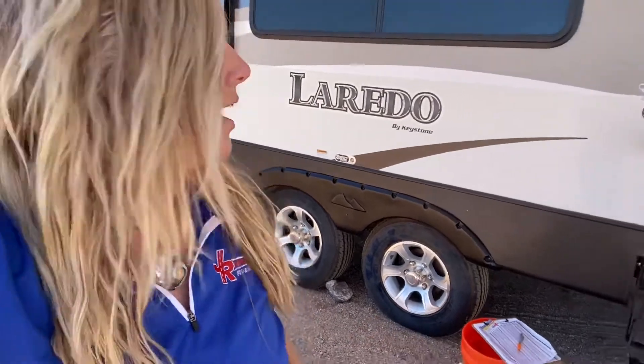Hey guys, good morning! Christy here from JR Motors in Lake Havasu City, Arizona. I want to talk to you today about a really neat travel trailer — really good value, especially if you live in Arizona or somewhere hot. Today we have our 2016 Laredo 294RK. Exterior is going to be about 34 foot, dry weight around 6,700 pounds, and max packed is right around 8,700.